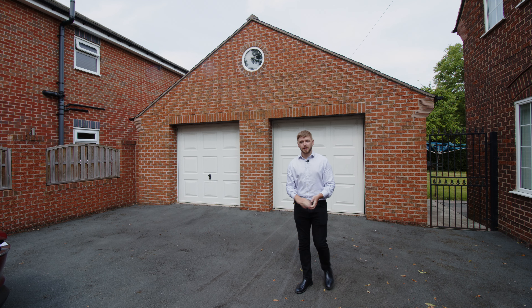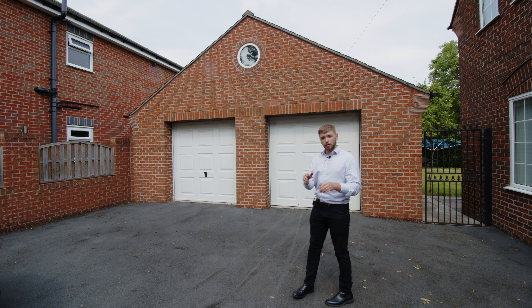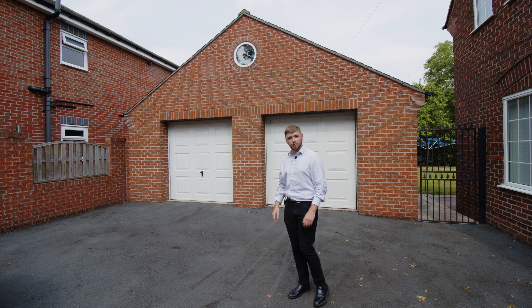The number three thing I love about this home is its double detached garage. Here you've got some double up and over doors, and to the rear you even have a further two workshops that are separated from one another.